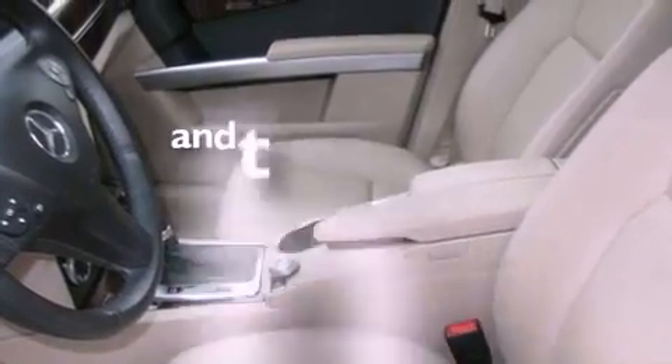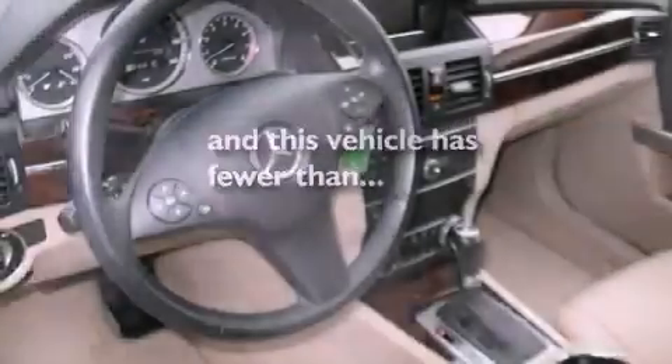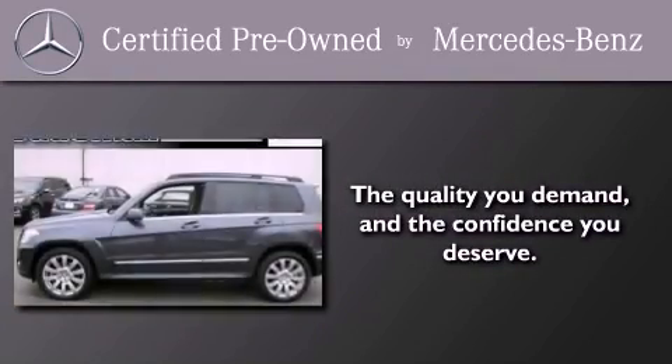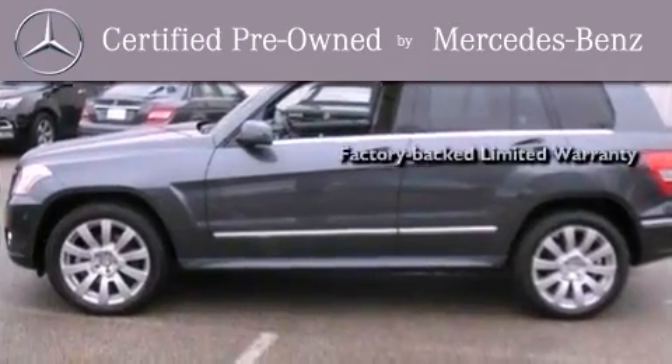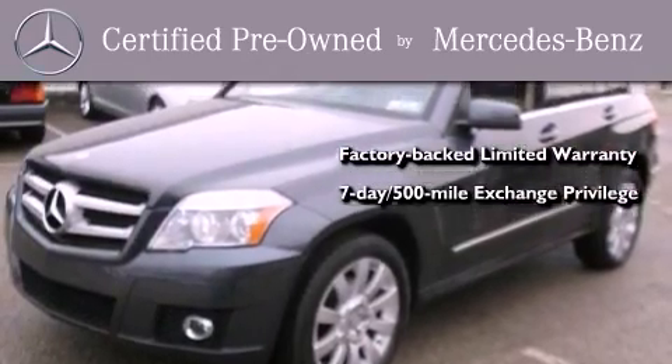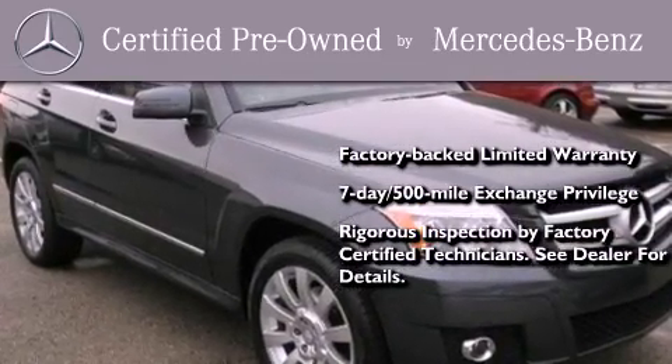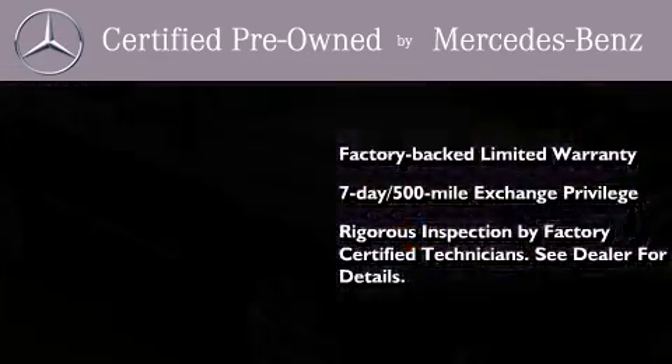This vehicle has less than 5,000 miles. This certified Mercedes-Benz isn't your typical used car. It comes with a one-year factory-backed limited warranty with no deductible, a 7-day, 500-mile exchange privilege, and virtually every system was rigorously inspected by factory-certified technicians. Consider it with confidence.